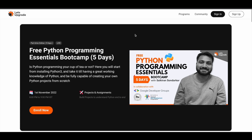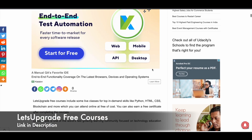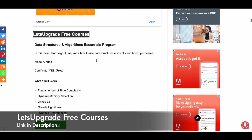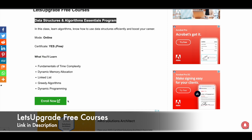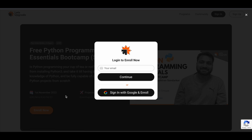Let me show you how to register for these courses offered by Let's Upgrade. I'll give you a link in the description to access the page on our website. Scroll down to see all the currently free courses, then click the 'Enroll Now' button to go to the course page. Click 'Enroll Now' again and a pop-up will appear — simply click 'Sign in with Google and Enroll.' You'll be automatically enrolled and receive all instructions directly from Let's Upgrade via email.